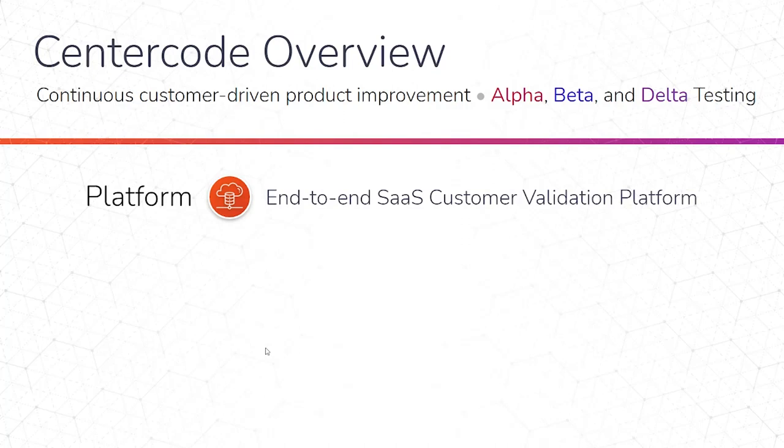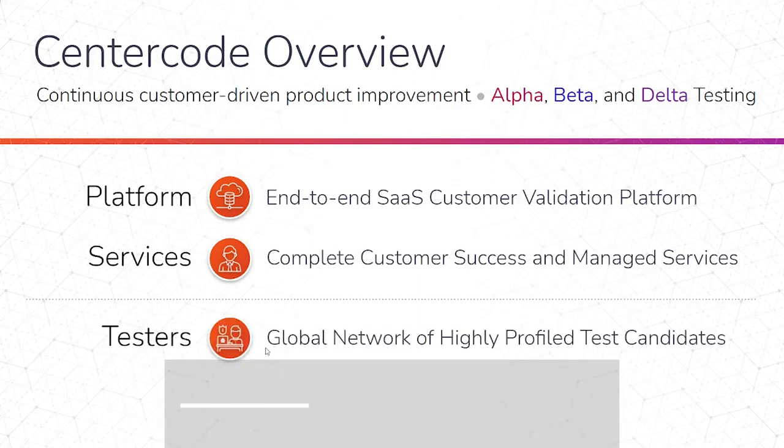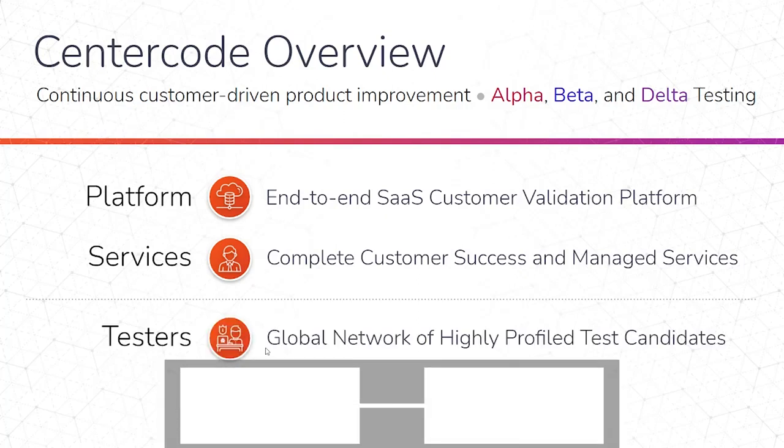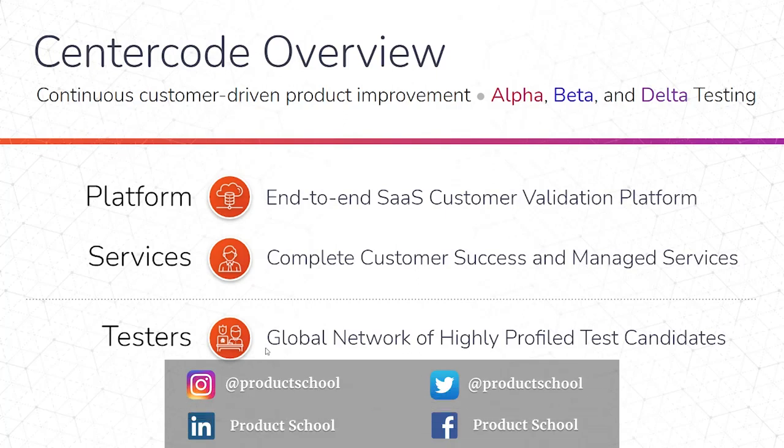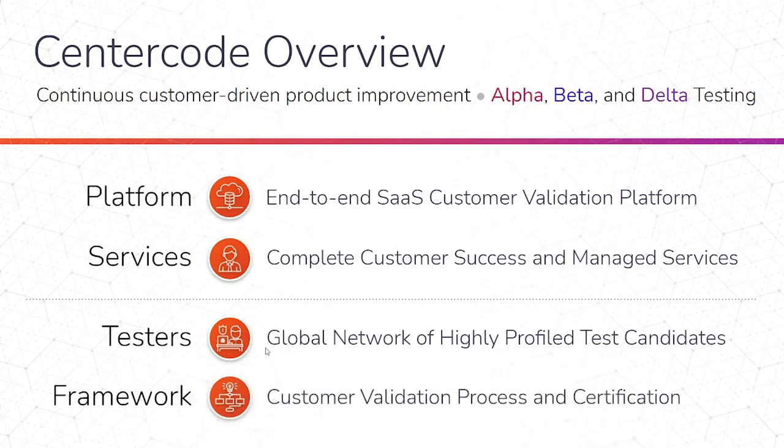At Centercode, we provide a SaaS platform that allows teams to run these alpha, beta, and delta tests. This is also what our services use to manage those projects. We have services where we have a fully dedicated person that actually manages a full project for you and your programs. We have a global network of testers — over 250,000 people across the world — that we recruit for testing. And we have a framework, this way of doing the testing itself, and we provide a certification to teach teams how to run the programs.